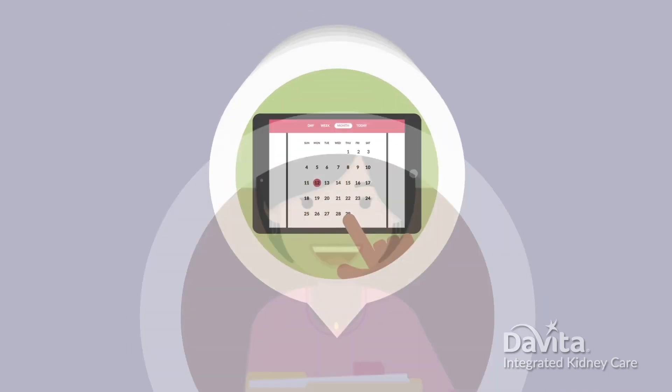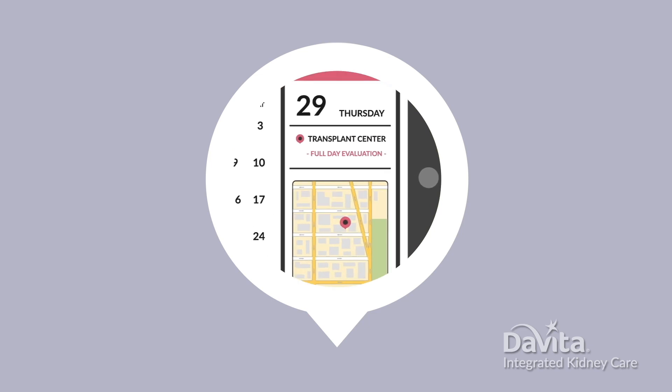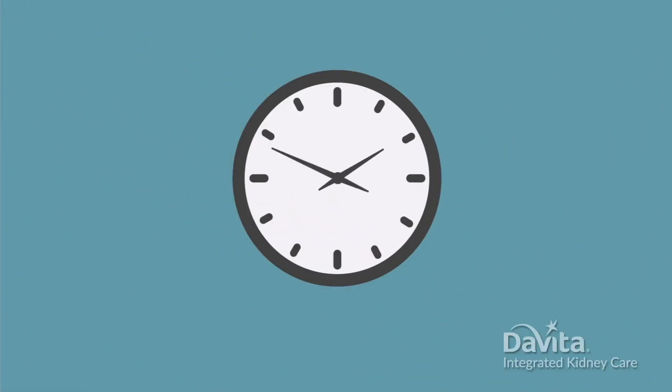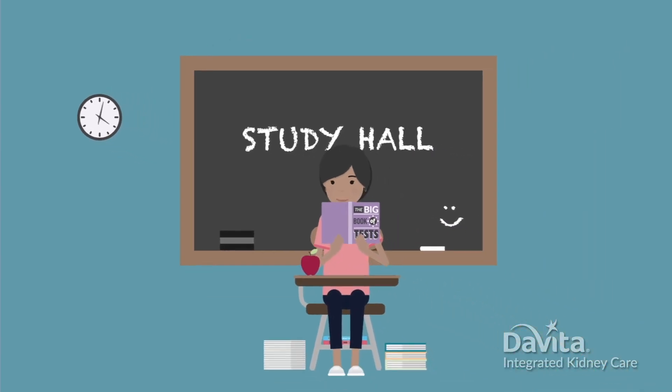Next, most transplant centers will schedule you for a full-day evaluation appointment. During this full day, you'll go through a number of health tests. Don't worry, you don't have to study for these tests.